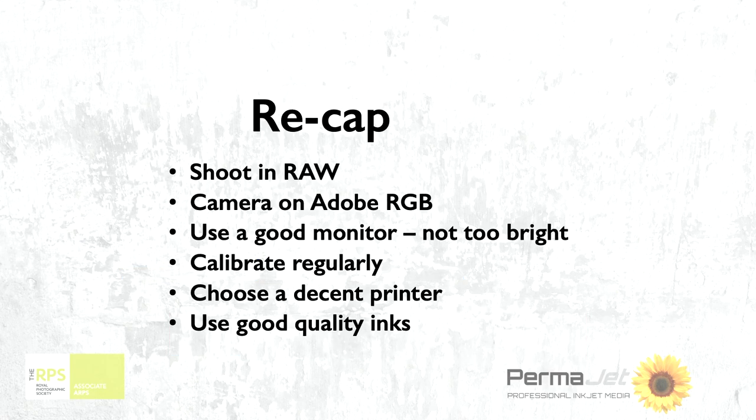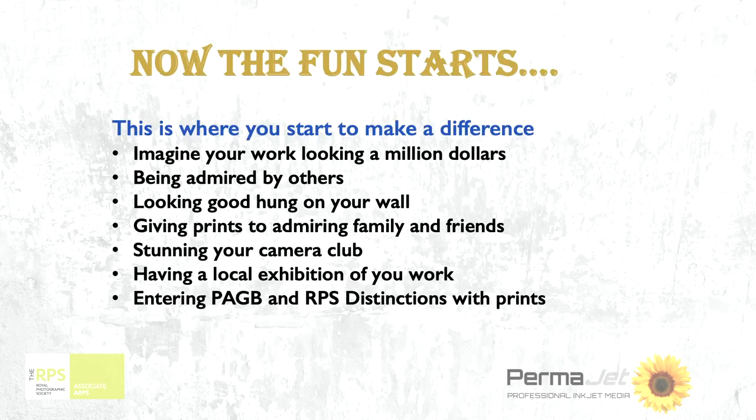Just to recap what we're saying here: shoot in RAW, use Adobe RGB in your camera, buy a good monitor and make sure it's not too bright, calibrate regularly. Now we're going to go on to choosing decent papers and quality inks. For me, what we've done so far is the basic stuff we've got to get right, but now we're getting on to the bit where the fun starts.